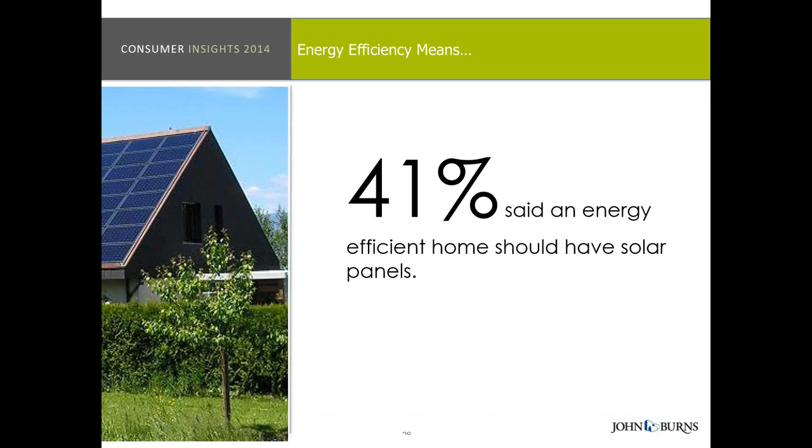41% said that an energy efficient home should actually have solar panels. As a builder, if something was in that 30 to 40% or less range, that was an indicator to option it rather than include it. Anything in 50% or greater we knew should be an included feature. That said, for the active adult consumer in southwestern regions — Phoenix, Vegas, Texas, and warmer climates — solar could be a huge competitive advantage as long as you can get the economics to work.